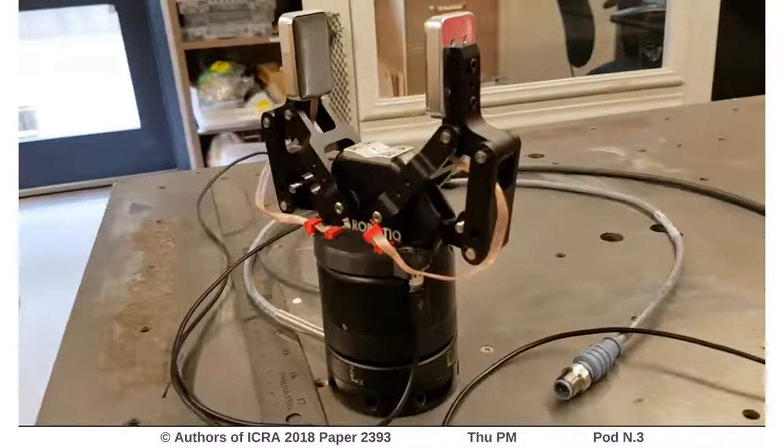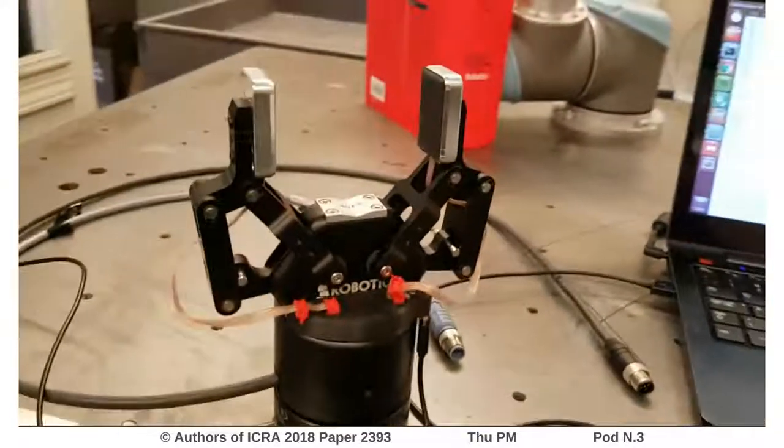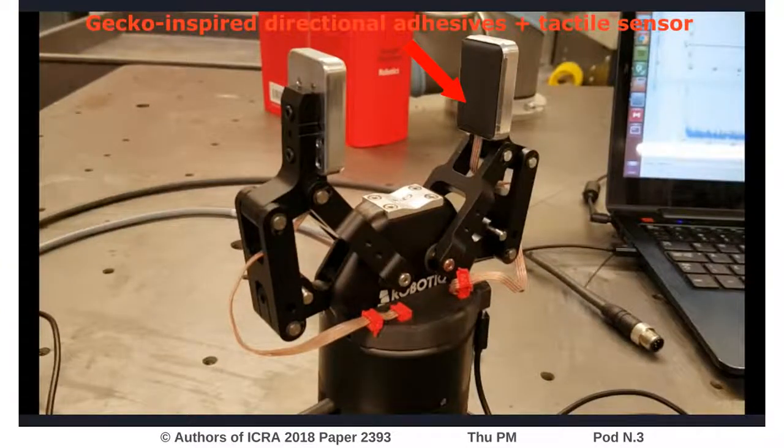However, most of the work that can be found in the literature that deals with the problem of minimizing grasping force uses a control-based approach that can be more or less complex to implement. Instead of using a specialized gripper or control scheme, we present a solution involving gecko-inspired directional adhesives affixed to an industrial robot gripper and tactile sensor.